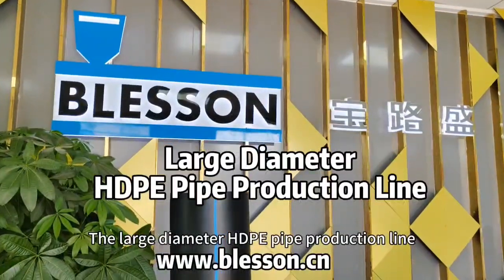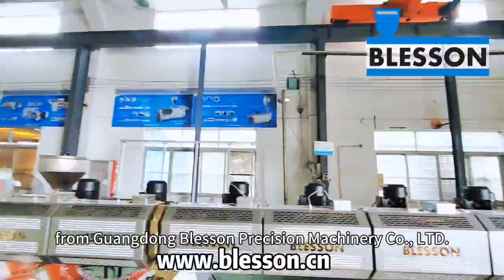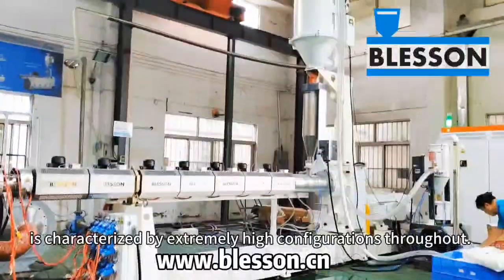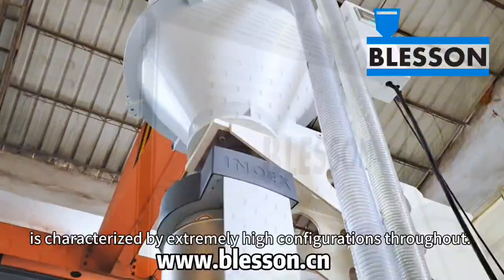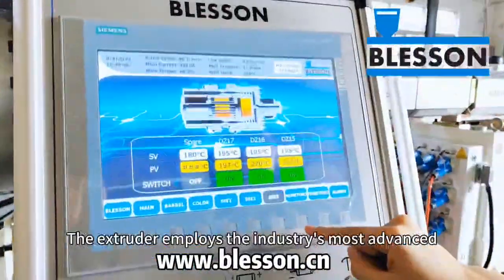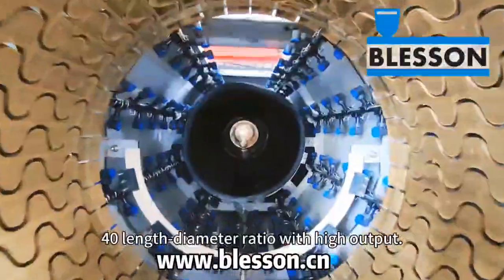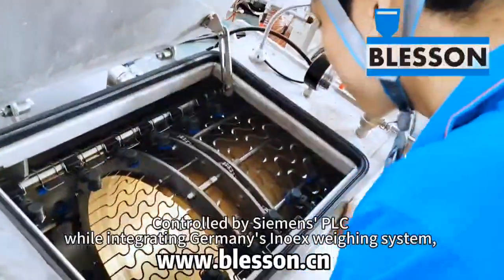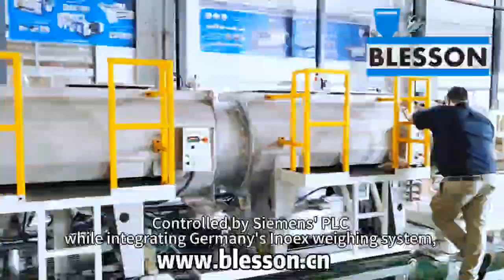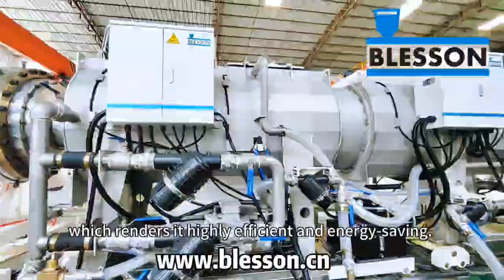The large diameter HDPE pipe production line from Guangdong Blesson Precision Machinery Co., Ltd. is characterized by extremely high configurations throughout. The extruder employs the industry's most advanced 40-length-to-diameter ratio with high output, controlled by Siemens PLC while integrating Germany's Inno-X weighing system, which renders it highly efficient and energy saving.